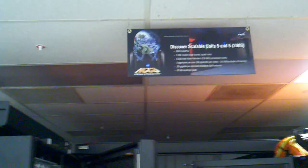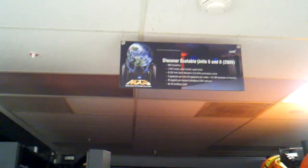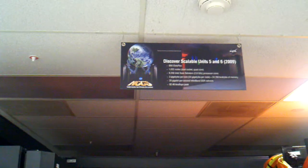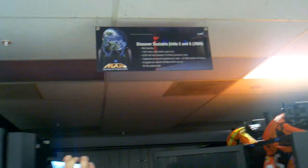8,256 Intel Xeon Nephilim 2.8 gigahertz cores. 3 gigabytes per core. 20 gigabit per second DDR network, with 92 teraflops of peak computing power.